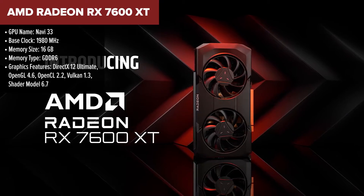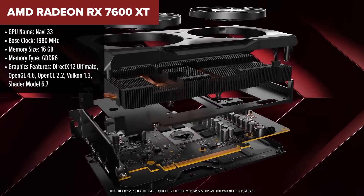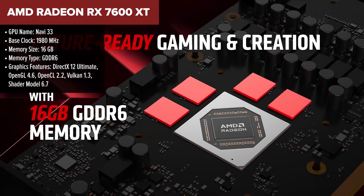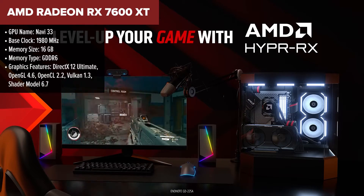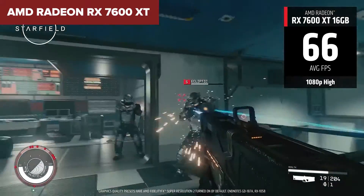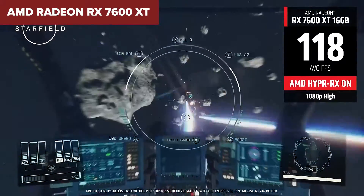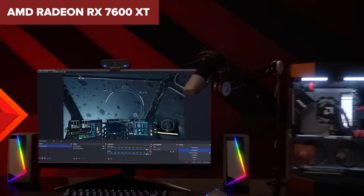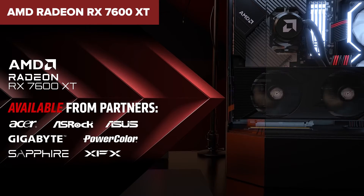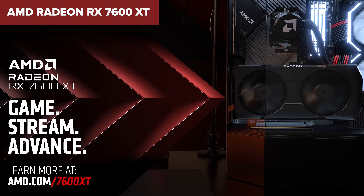The AMD Radeon RX 7600 XT is a graphics powerhouse set to redefine your gaming experience, especially if you're into 1080p gaming with settings cranked all the way up. This card is equipped with a hefty 16GB of GDDR6 memory, ensuring you won't be running out of VRAM anytime soon, even in the most demanding titles. One point of contention could be its 128-bit memory bus, which is narrower compared to some high-end models. Yet AMD compensates for this with high-end memory clock speeds and the smart use of Infinity Cache technology to keep data flowing efficiently.